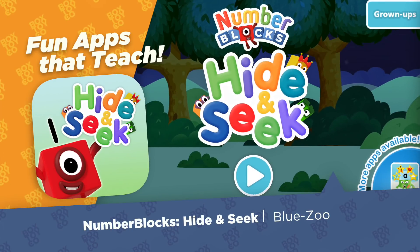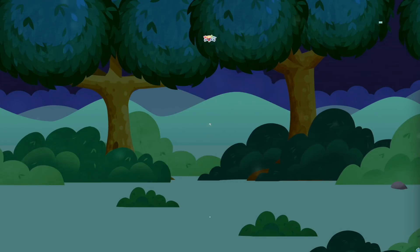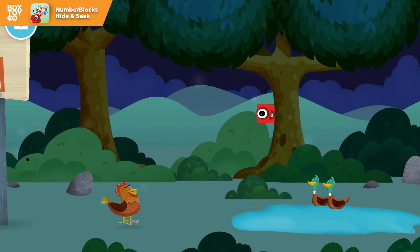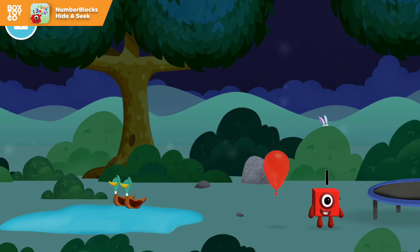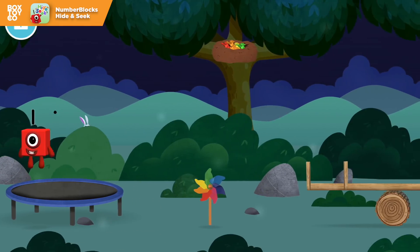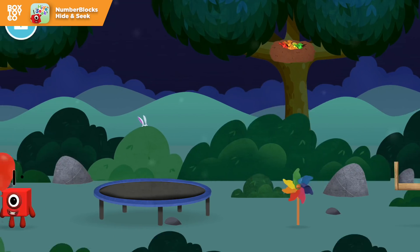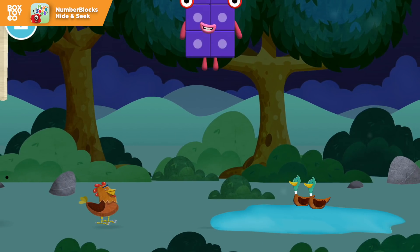Number Blocks Hide and Seek! Let's go! Can you find a number block hiding in the trees? You've found a number block! A balloon! Use three rabbits balancing on each other's head! Try looking to the left! A balloon! You've found one!